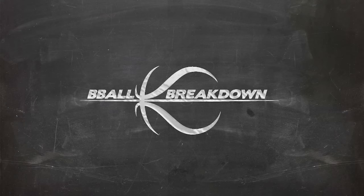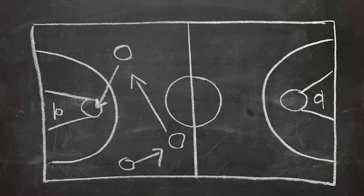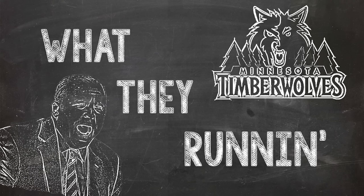Hey sports fans, Coach Nick here and welcome to our latest segment where we spotlight the half-court offense of your favorite team, What They Runnin'! Today let's look at Coach Tom Thibodeau and the Minnesota Timberwolves.